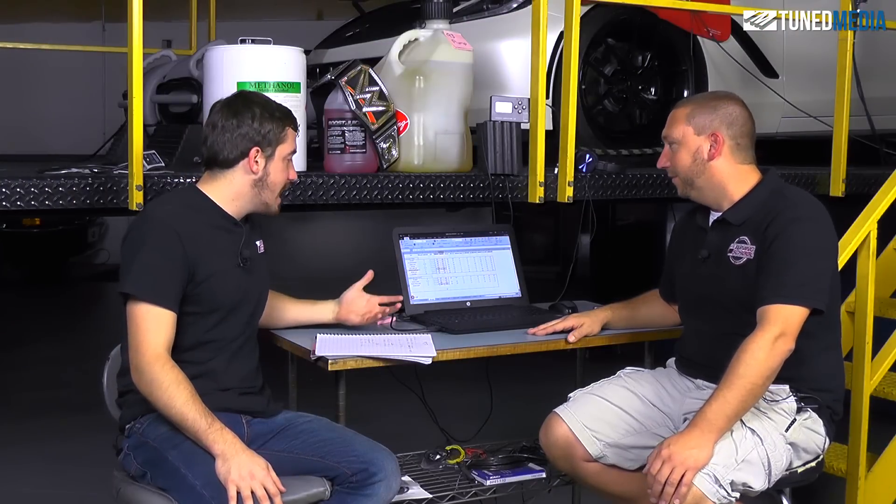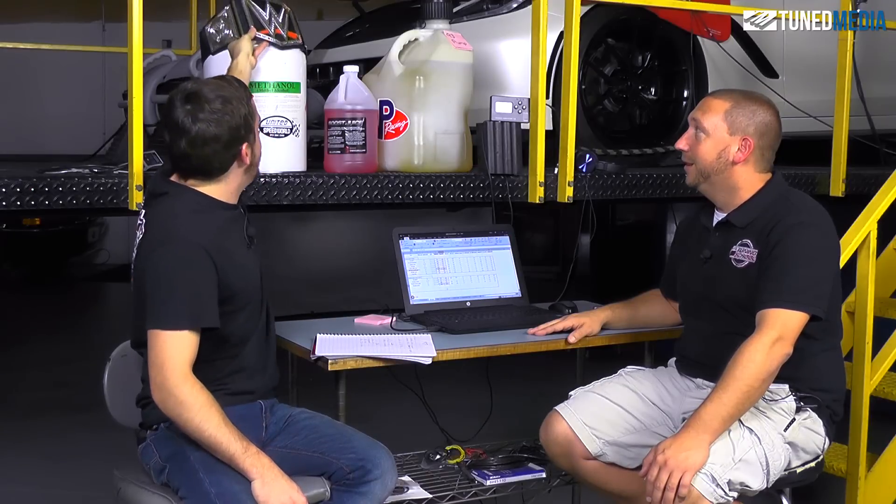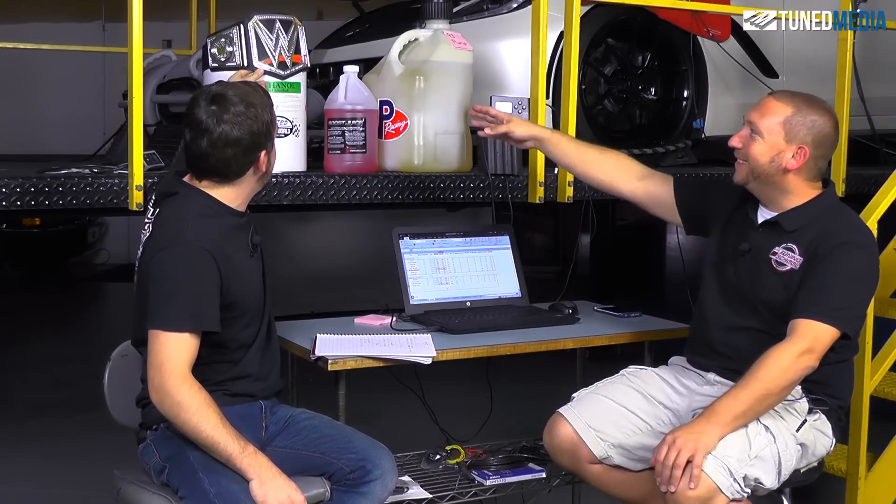We were really impressed with that result — really happy. You can't really do better than that. When you look at it, you're better than all your race fuels, because you already surpassed the race fuels with the boost juice. So we need to take the belt away and put it on this guy — he's the winner.